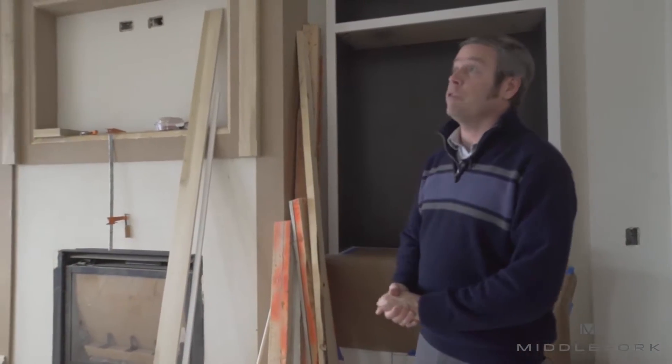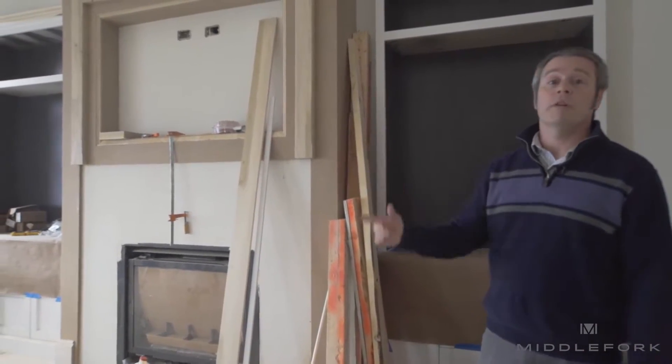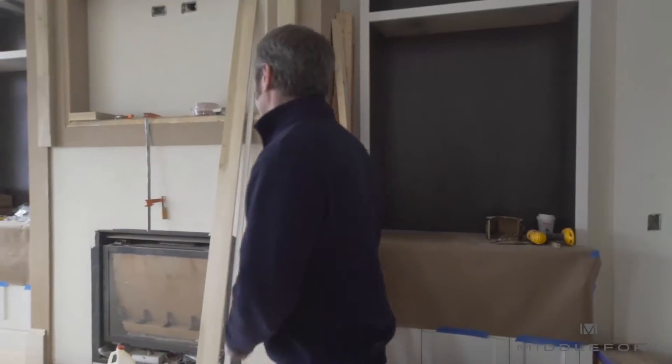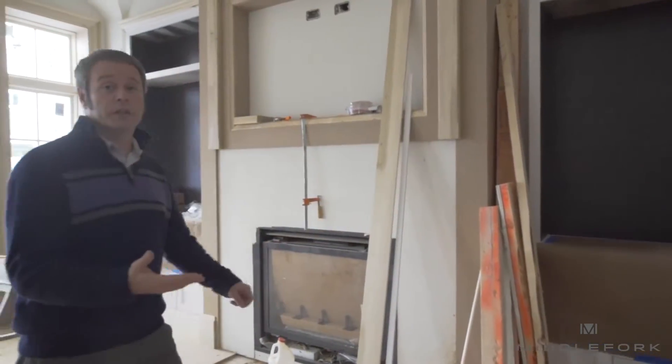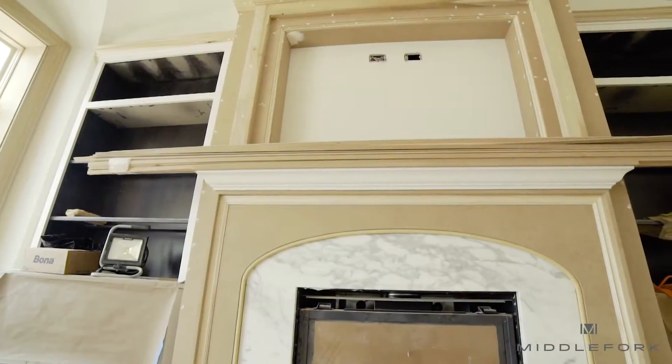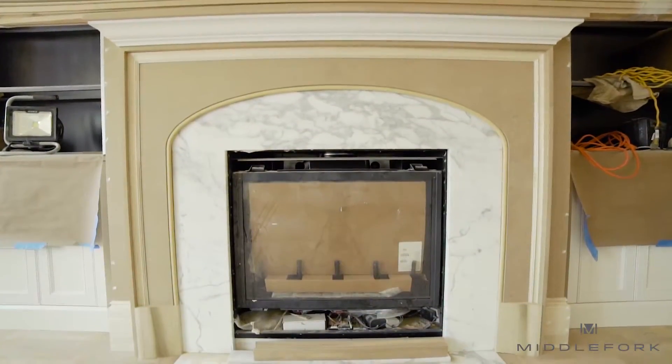Here at 1734 North Mohawk we have a groin vault ceiling which gives a really expansive feel to the room. You can see the millwork and trim is being installed currently in this house. Here in the bay you see the stone fireplace surround that is being prepped for installation.